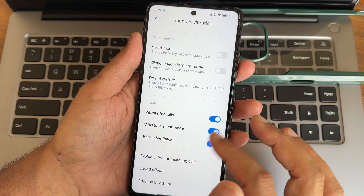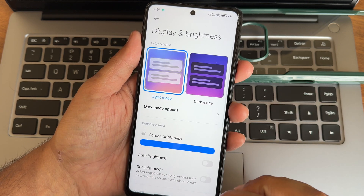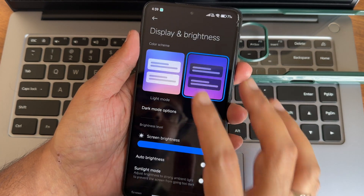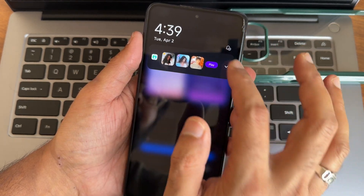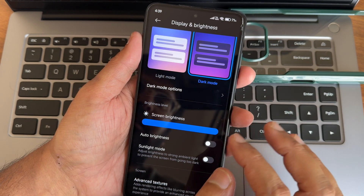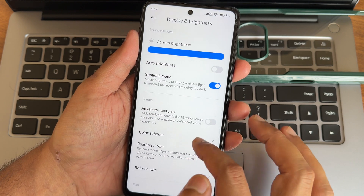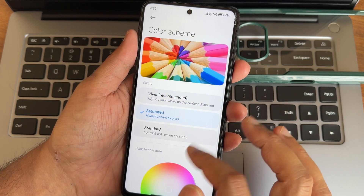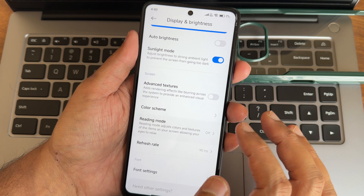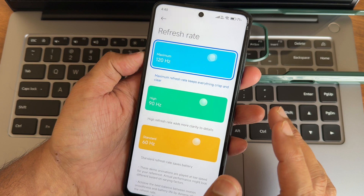Do Not Disturb modes are available, and haptic feedback can be enabled or disabled. For display and brightness, dark mode is available with a pitch-black condition, and you can also enable a sunlight mode. There are advanced texture and color scheme options - saturated, warm - and a reading mode with scheduling. The refresh rate is set to 90Hz; let's switch it to 120Hz to see if that fixes the jitter.